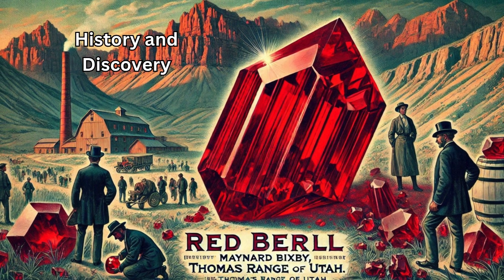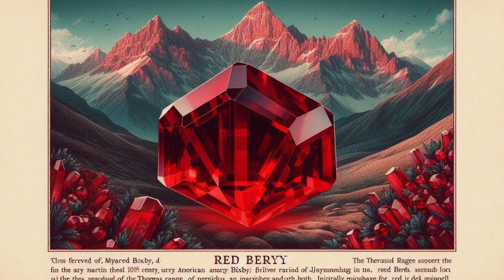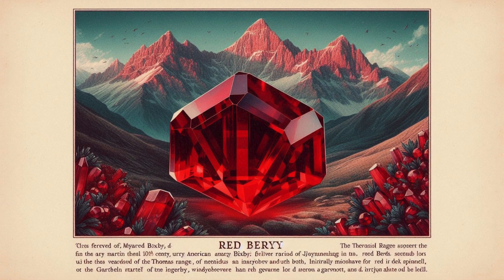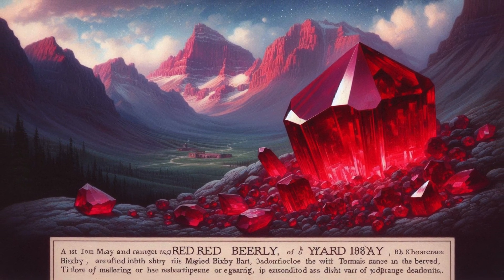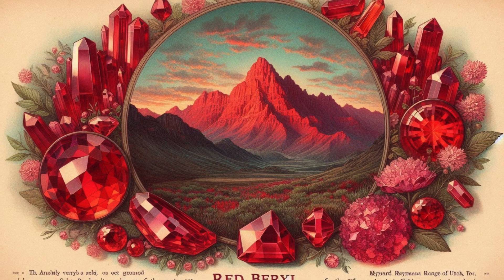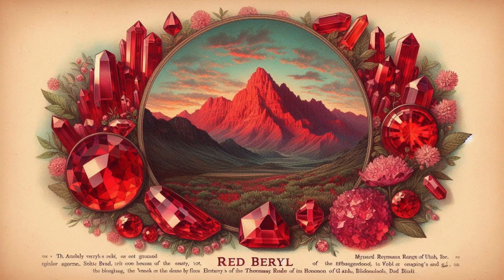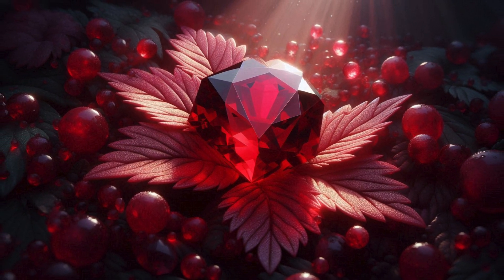Red Beryl was first discovered in the early 20th century by Maynard Bixby, an American mineralogist, in the Thomas Range of Utah. Initially mistaken for red spinel or garnet, it was later identified as a distinct variety of Beryl. The gemstone was named Bixbite in his honor, though this name is no longer commonly used to avoid confusion with the mineral Bixbyite.